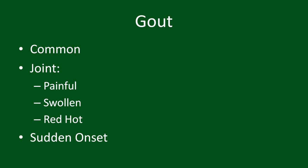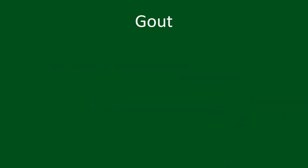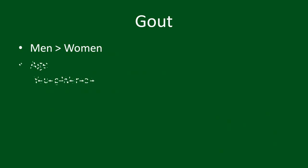But what is gout? Gout is a common type of arthritis, usually occurring in only one joint at a time. While the most common joint involved is the base of the first toe, it can in fact occur in any joint. Gout is more common in men than women and increases with age. It is nearly impossible for a young woman to have a gout attack.